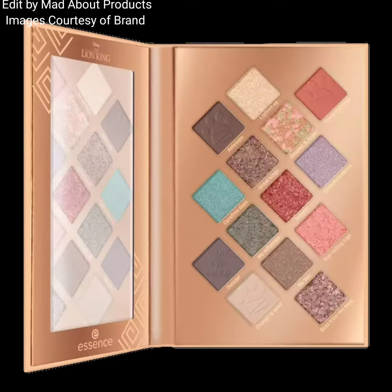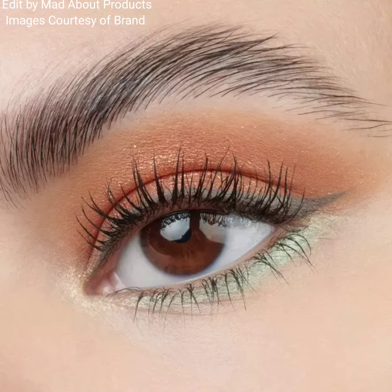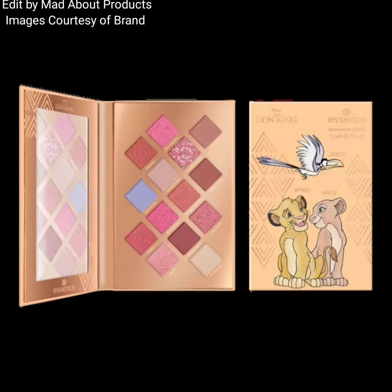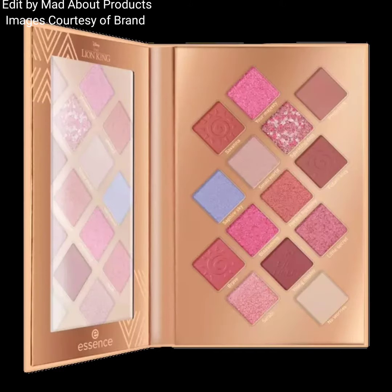The last palette in this collection is the Disney The Lion King Strong From Sunrise to Sunset Eyeshadow Palette, also priced at $12.99. It features 14 color-coordinated shades in silky matte and metallic textures, with a highly pigmented, long-lasting formula and zero fallout or flaking.